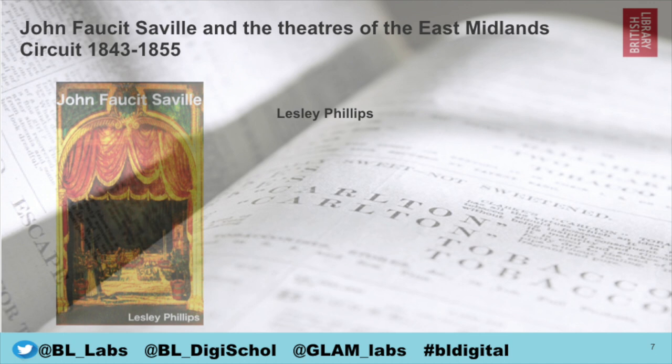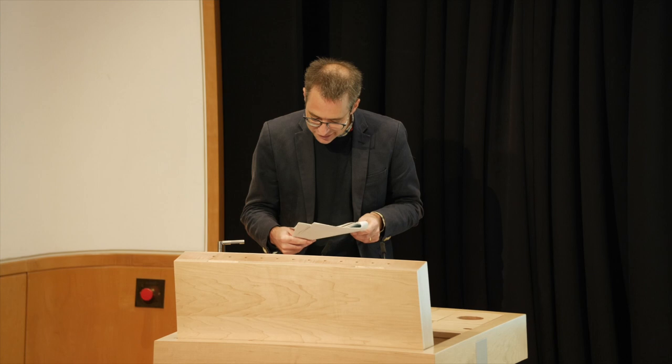The next project is titled 'John Fawcett Savile and Theatres of the East Midlands Circuit 1843 to 1855' by Leslie Phillips. This is a volume containing a detailed account of the plays and players working on the East Midlands theatre circuit in those years, with notes on the background of the manager John Fawcett Savile.